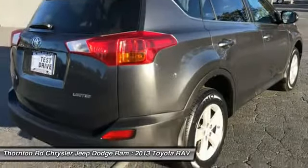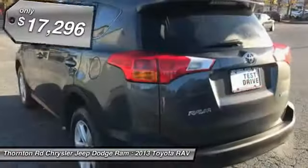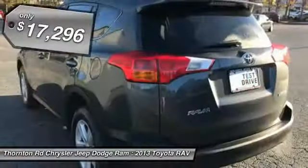This highly evolved, well-packaged crossover SUV lets you have it all and is priced below $20,000. This vehicle has less than 70,000 miles.